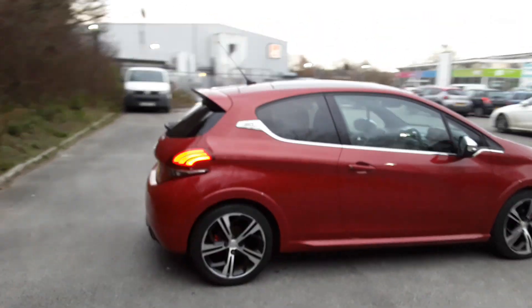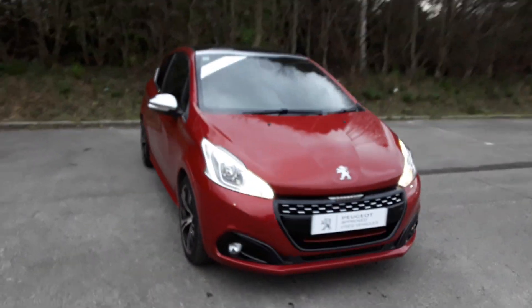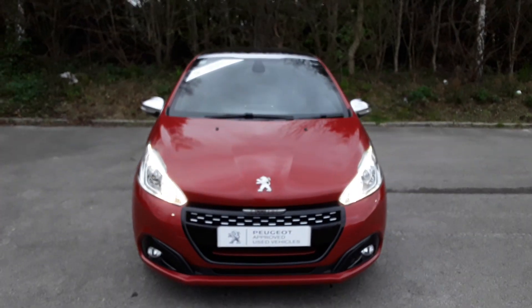And there we have the 2017 Peugeot 208 GTI. To arrange a viewing or book a test drive, please contact Pentagon Peugeot at Lincoln Tritton Road.